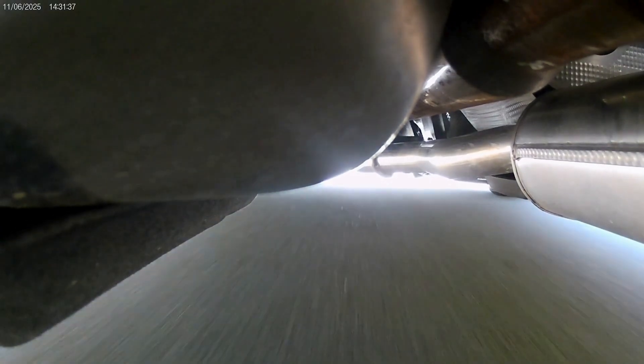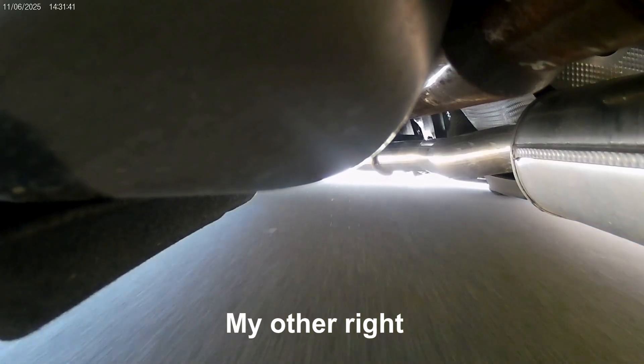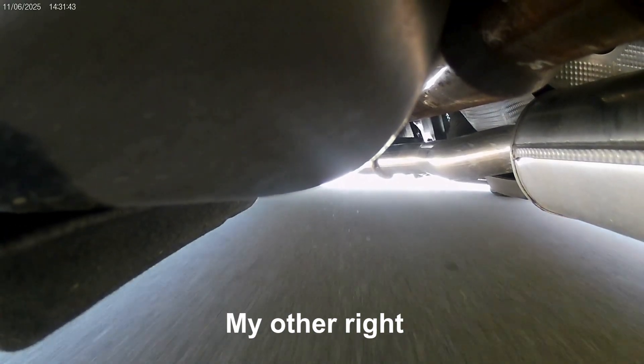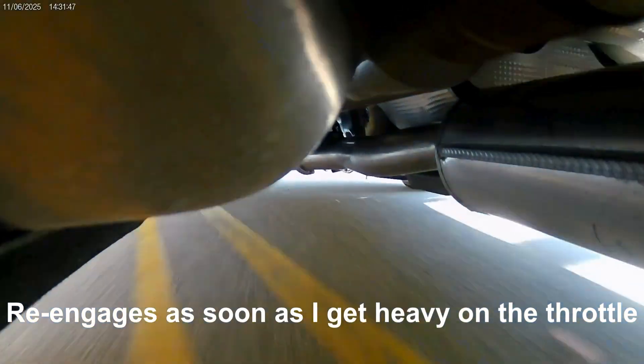We're slowing down, going to turn right. Taking this corner a little fast — 30 mile an hour corner, accelerating.